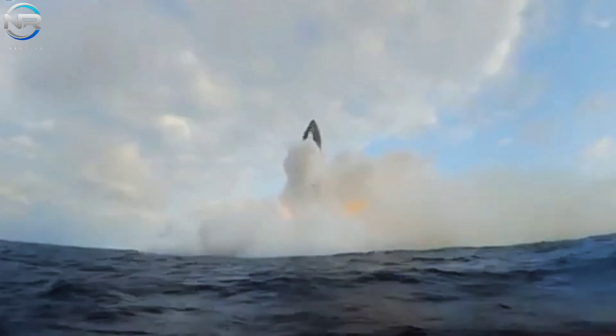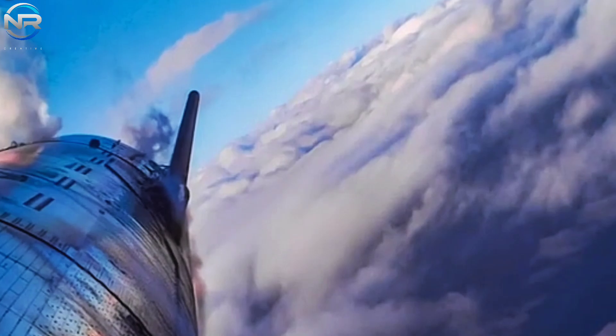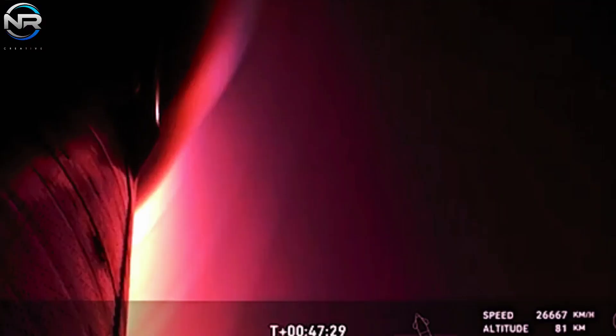During the process of reentry, temperatures frequently surpass 1,500 degrees Celsius. Inadequate heat shield protection, combined with a more acute reentry angle, subjected the stainless steel hull of the S-31, constructed from 304L alloy, to significant stress. This steel, although robust, possesses a melting point that falls short of reentry temperatures, resulting in deformation and thermal overload.